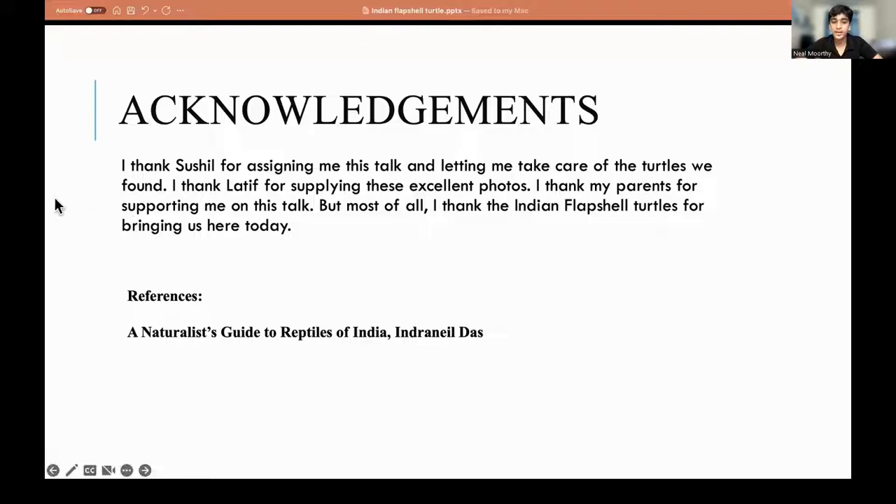I've finished the presentation. I have a lot of people to thank for this talk. I thank Dr. Sicil John for assigning me this talk and letting me take care of the turtles we found on campus. I thank Latif for supplying these wonderful photos. I thank my parents for supporting me. And I also thank the Indian Flapshell Turtle for no good reason. I referenced the book by acclaimed herpetologist Inder Neel Das, A Naturalist's Guide to Reptiles of India — a very good book if you want to learn more.